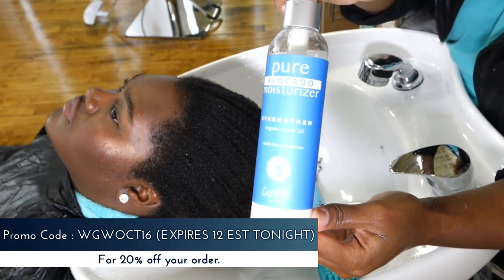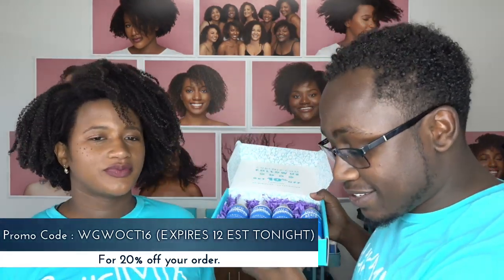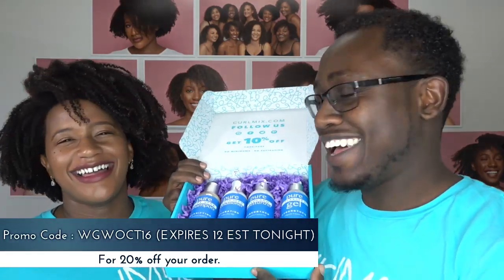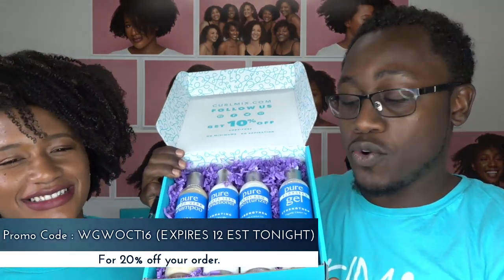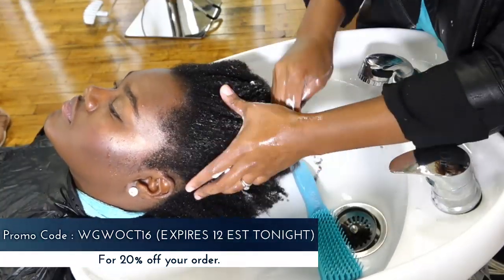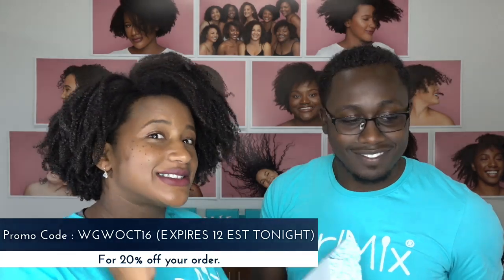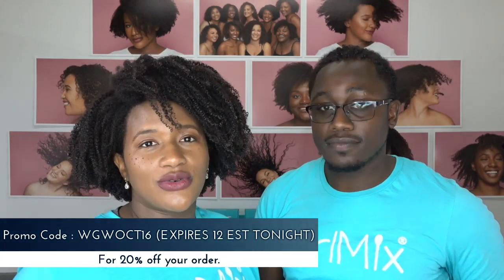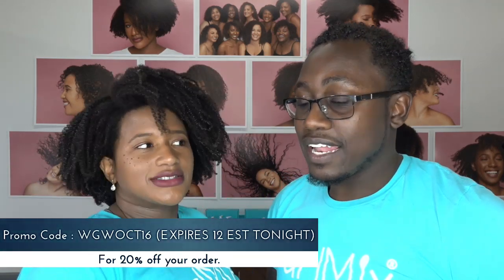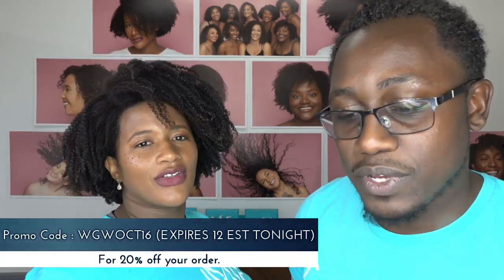Our final winner is Lynette Washington! Lynette will be going home with our Vanilla Berry Wash and Go system — an $80 value, completely free. All you have to do is share the live and participate in the giveaways. If $80 is quite a bit, you can save 20% using the code WW OCT 16 until midnight. This is the biggest discount we give outside of Black Friday, so if you want to skip the Black Friday rush, go ahead and order now on Wash and Go Wednesday.